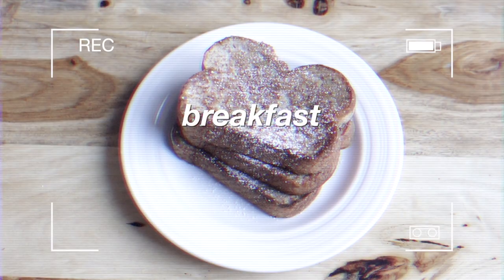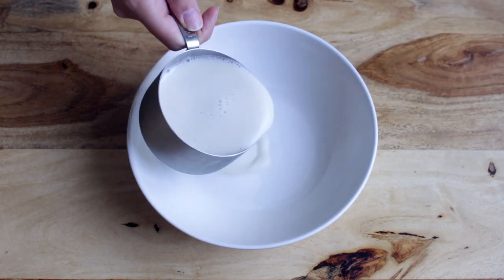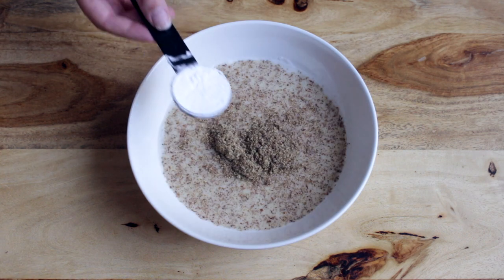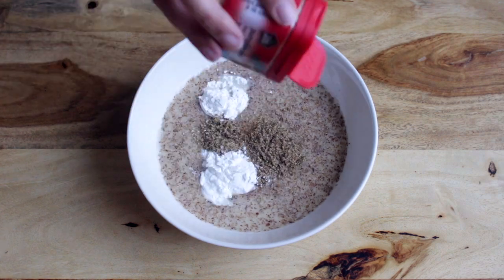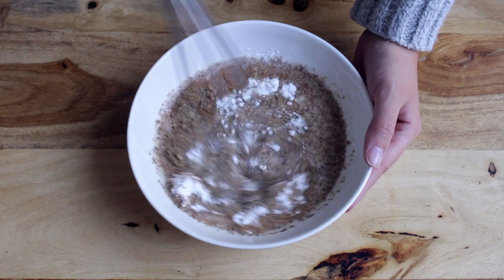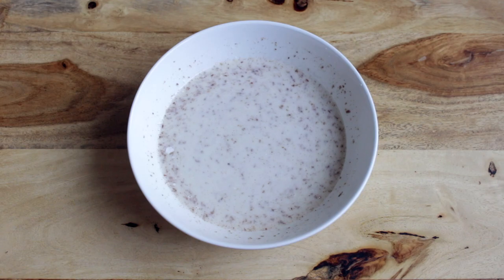For breakfast I made pumpkin spice french toast. In a bowl, mix a cup of almond milk, a tablespoon of flax seeds, two tablespoons of cornstarch, and pumpkin spice — that's going to be the batter to dip the bread.